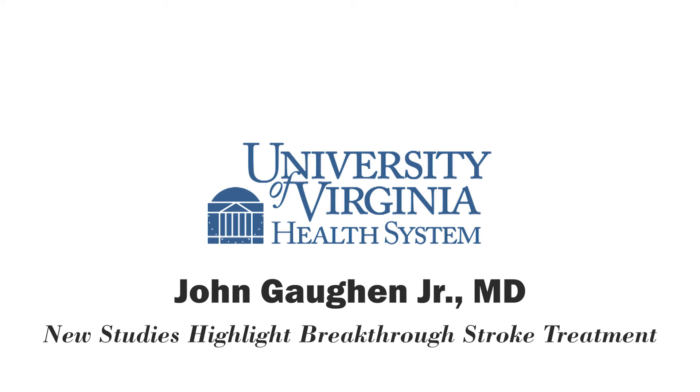Thank you so much, Dr. John Gaughan. Absolutely fascinating information. You're listening to UVA Health Systems Radio. For more information, you can go to uvahealth.com. This is Melanie Cole. Thanks so much for listening.